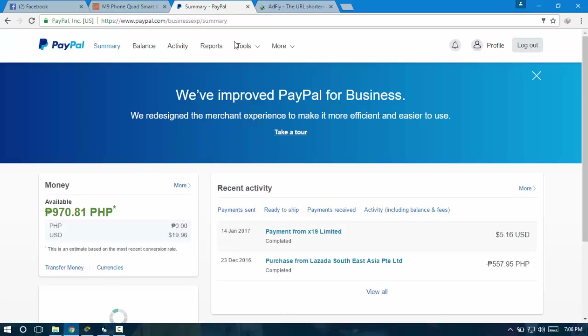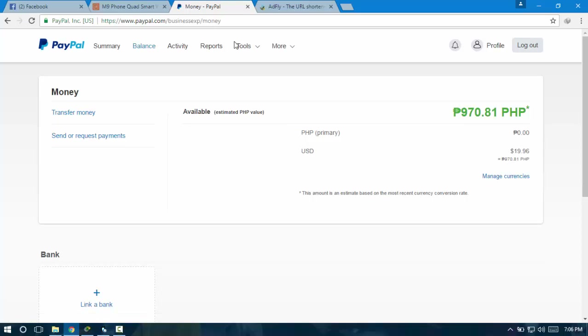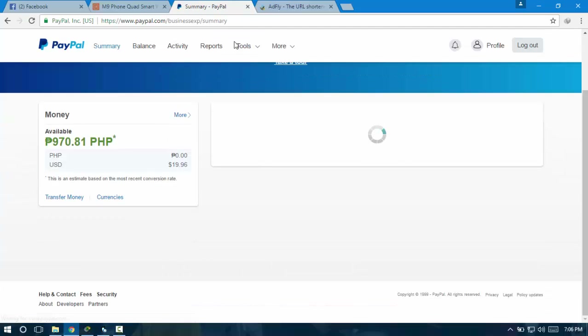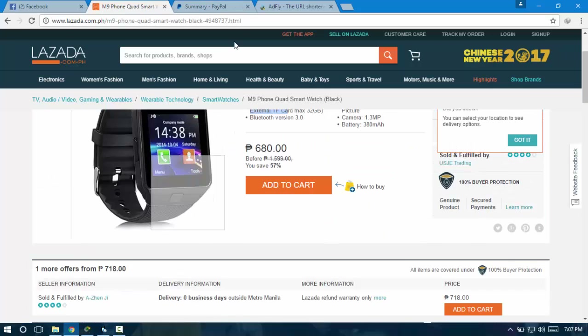Here is my money in PayPal — I have 970.81 pesos, which is equivalent to 19 dollars. I've already purchased an item from Lazada using this PayPal account for 557.95 pesos and it was delivered. I got the item and it was good, so I trust Lazada.